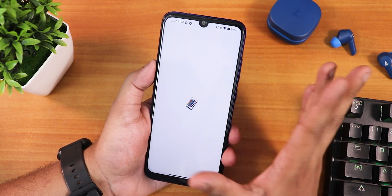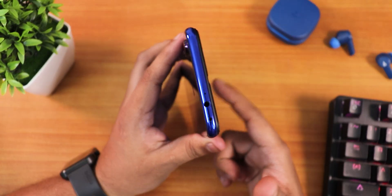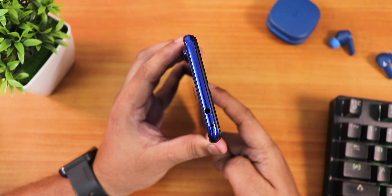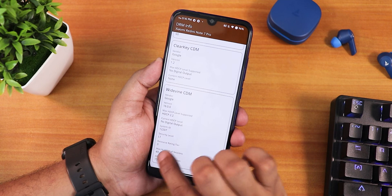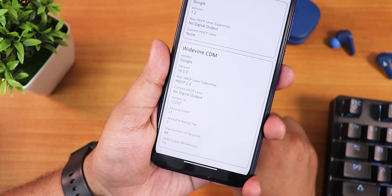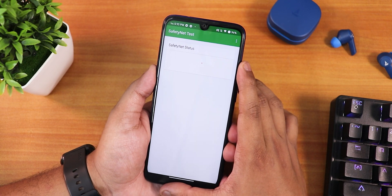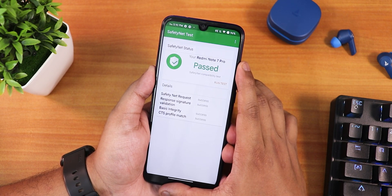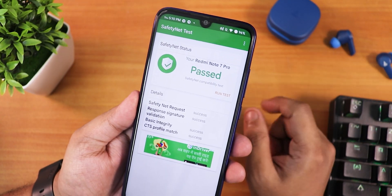The IR blaster is working fine. The DRM info shows as L1, so you can stream Netflix or Amazon Prime videos in HD without any issues. Safety Net passes right out of the box, so you should not have any problems using banking apps on this ROM right after flashing it.